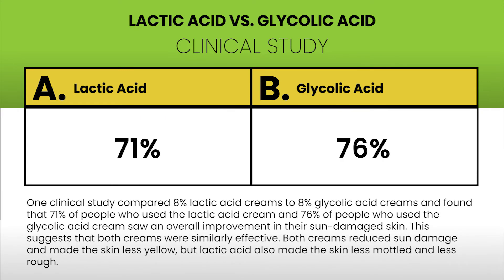One clinical study compared 8% lactic acid creams to 8% glycolic acid creams and found that 71% of people who used the lactic acid cream and 76% of people who used the glycolic acid cream saw an overall improvement in their sun-damaged skin. This suggests that both creams were similarly effective. Both creams reduced sun damage and made the skin less yellow, but lactic acid also made the skin less mottled and less rough.